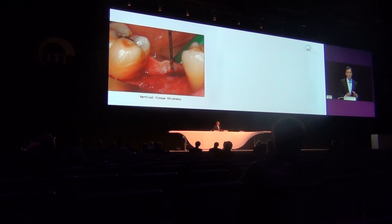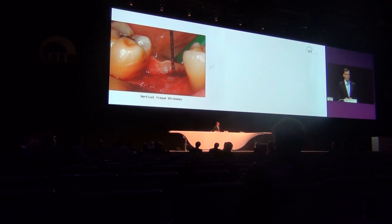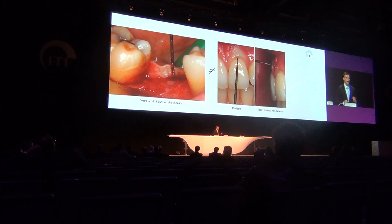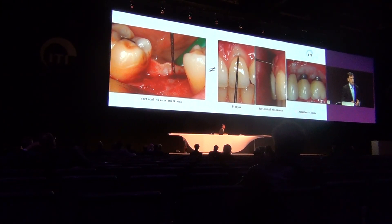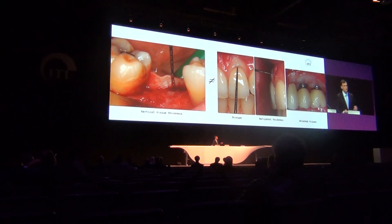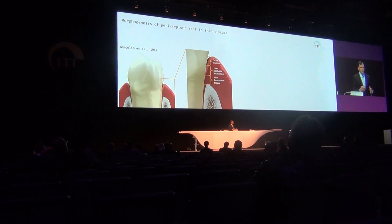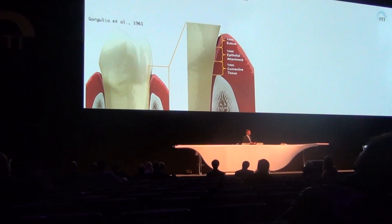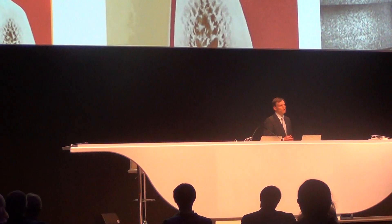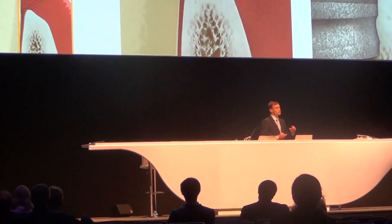If we talk about tissue thickness, we must define what it is. Vertical tissue thickness is actually a separate factor — it is not biotype, not horizontal tissue thickness, and not attached tissue, because as shown in this picture, you may have a lot of attached tissue but still have thin tissue. Vertical tissue thickness is a vertical measurement on top of the crest. Looking at the morphogenesis of the rim, around natural teeth it is about three millimeters, and around implants it is four.